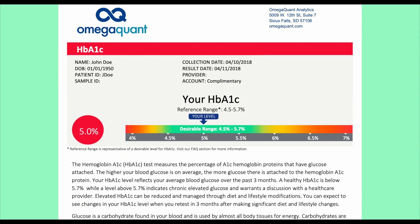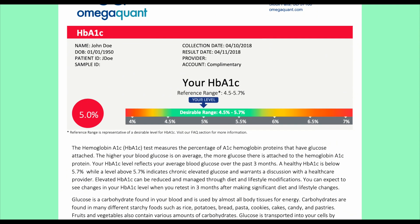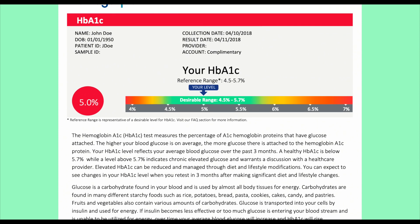Hemoglobin A1c is a percentage — the number of hemoglobin proteins that have a glucose attached to them is your hemoglobin A1c result. So if you have 5.5% as your result, then 5.5% of all the hemoglobin proteins have a glucose attached to them.